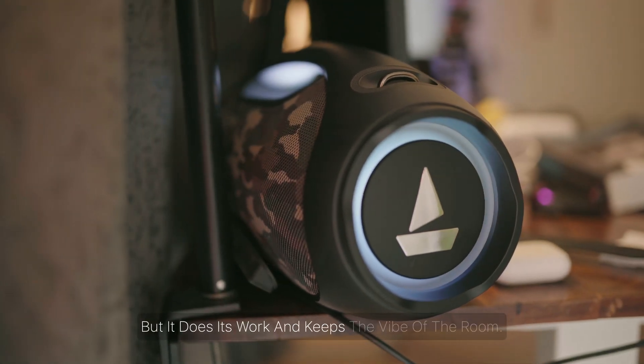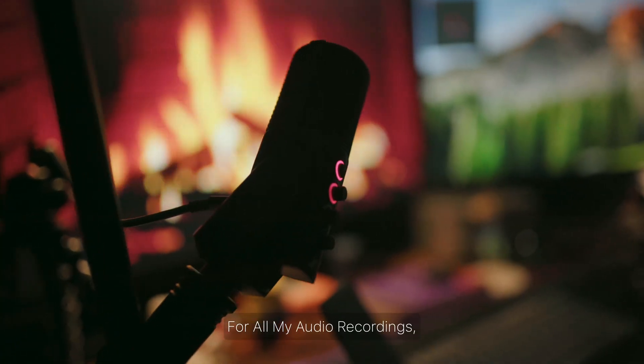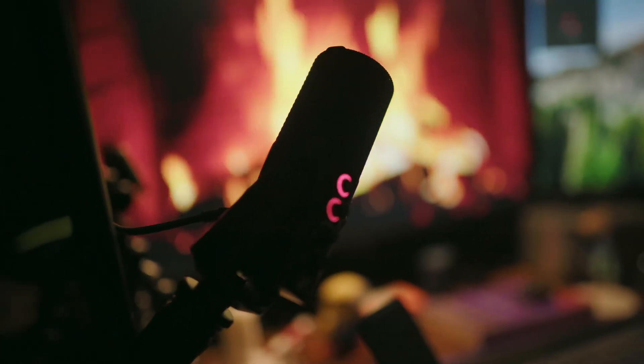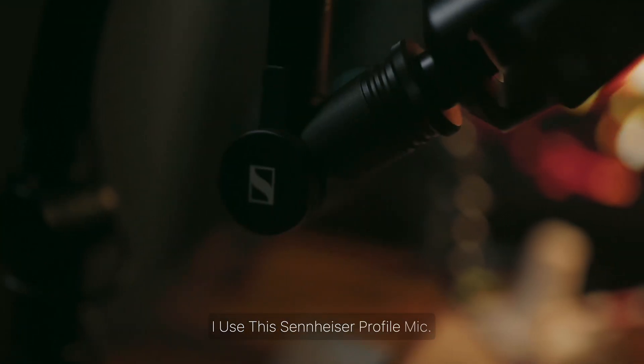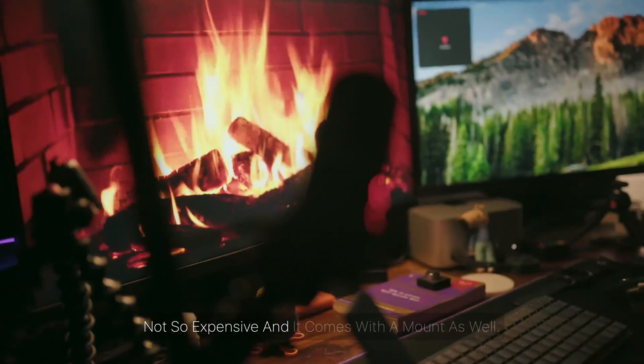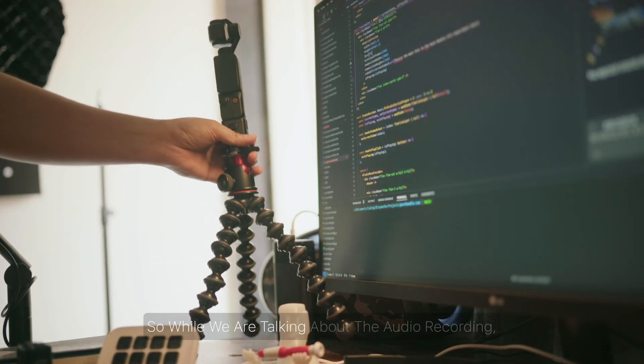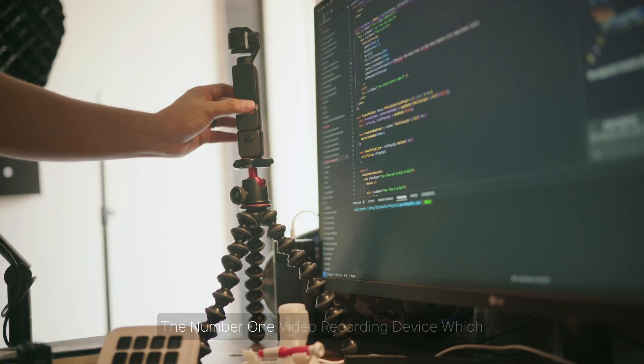For all my audio recordings — including this audio I'm recording right now — I use this Sennheiser Profile mic. It performs really well and the price is not too expensive, and it comes with a mount as well.